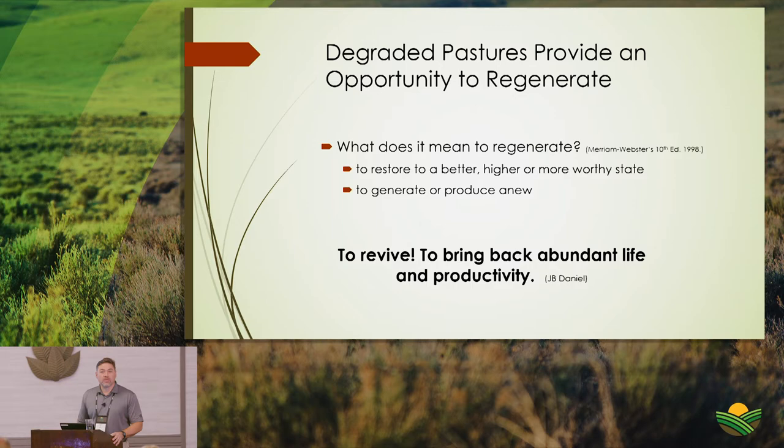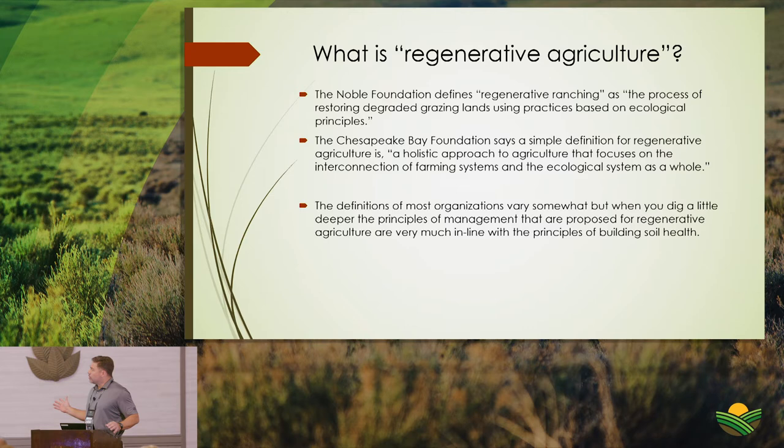The term 'regenerative agriculture' is getting a lot of buzz these days — nearly every organization has something to say about it, which is a good thing. Many define it somewhat vaguely. The Noble Foundation defines regenerative ranching as 'restoring degraded grazing lands using practices based on ecological principles.' The Chesapeake Bay Foundation calls it 'a holistic approach focusing on the interconnection of farming and ecological systems.'